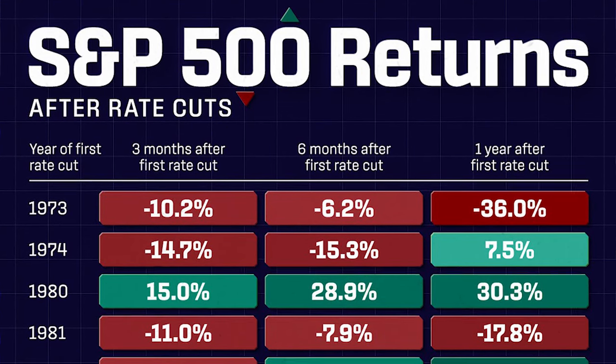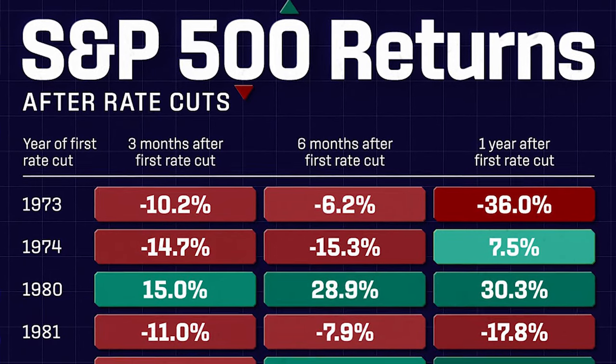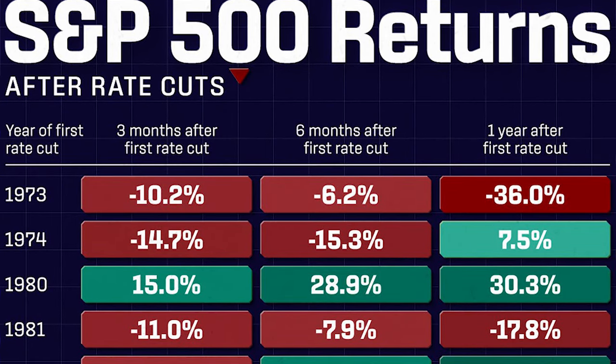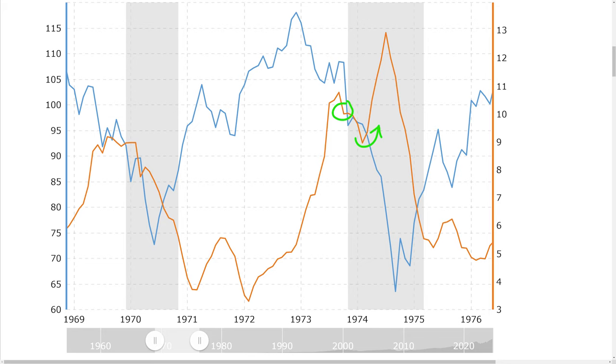The first thing I did is look at those years where the stock market significantly underperformed. We'll start with 1973, where the stock market was down 36% one year after the Fed cut interest rates. The orange line on this graph is the federal funds rate, and the blue line is the stock market index. What we find very interesting is that prior to this 1973 rate cut, the stock market was up significantly and had already started to fall. When the Federal Reserve did actually cut interest rates in 1973, it was just under a year later that they turned around and raised rates once again right in the middle of a recession.